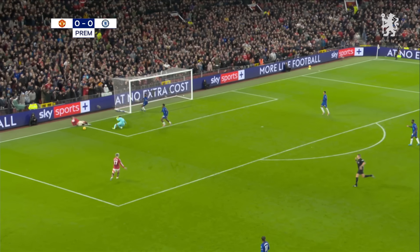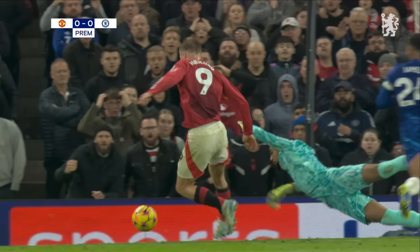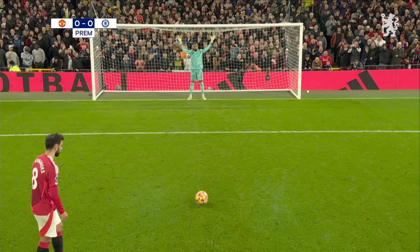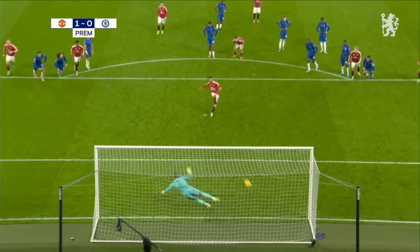Oh, that's a great ball. Hoyland, his first touch wasn't great. That's going to be a penalty — Robert Sanchez with the contact. Was Hoyland going to get to the ball? Fernandes versus Sanchez. Portugal versus Spain. No problem. Sent the goalkeeper the wrong way. And Manchester United lead.